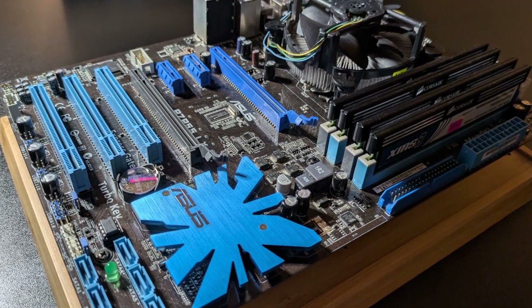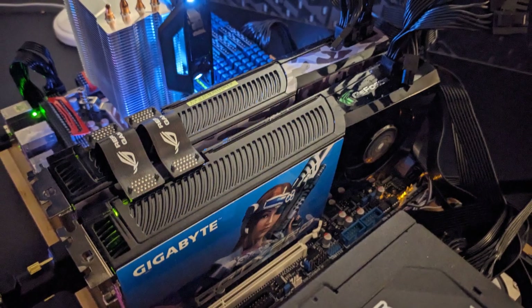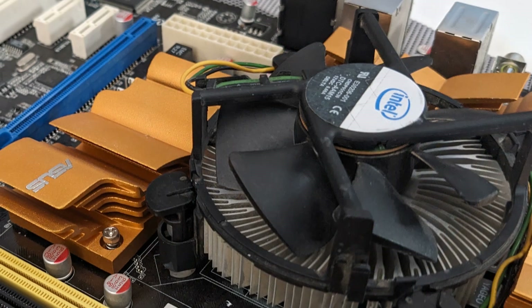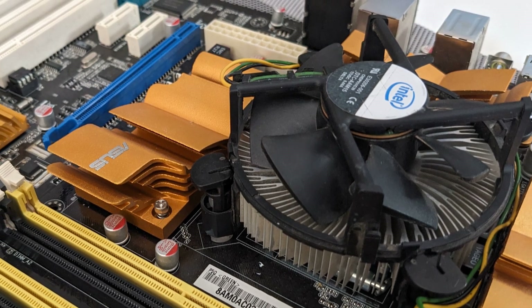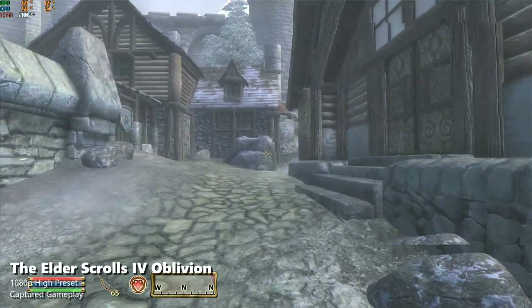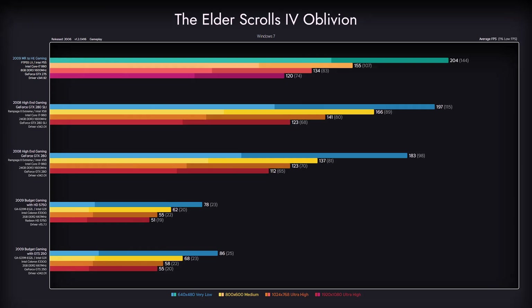It's time for our benchmark breakdown, and to avoid confusion, we'll call this machine 2009 midrange. We'll compare it, where applicable, to our 2008 high-end and two 2009 budget builds. Starting with Oblivion, our newest machine provides performance akin to the 2008 high-end SLI variant, and a more stable one at that — a clear win for a much cheaper setup in this three-year-old demanding game. Both 2008 high-end and 2009 midrange destroyed the 2009 budget builds, though the cheaper builds still give playable performance. Our midrange variant provides a better price-to-performance ratio.